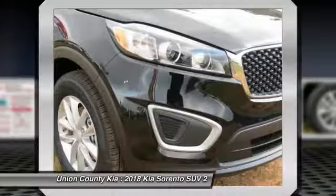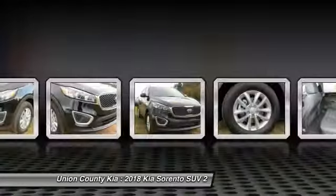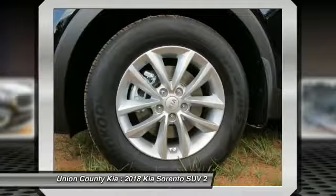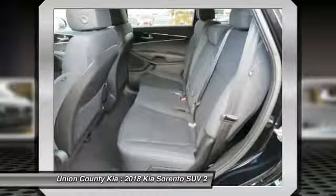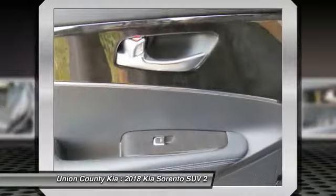Traction control, anti-lock braking system, air conditioning, Bluetooth wireless data link for hands-free phone, power steering, cruise control, aluminum wheels, rear defrost, AM FM stereo radio, FWD.